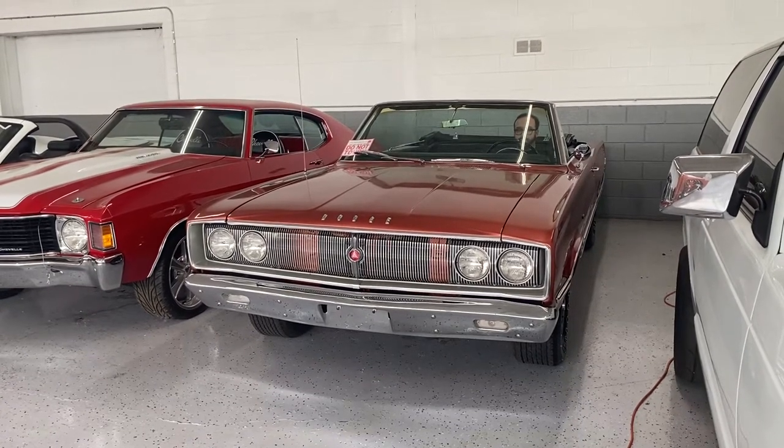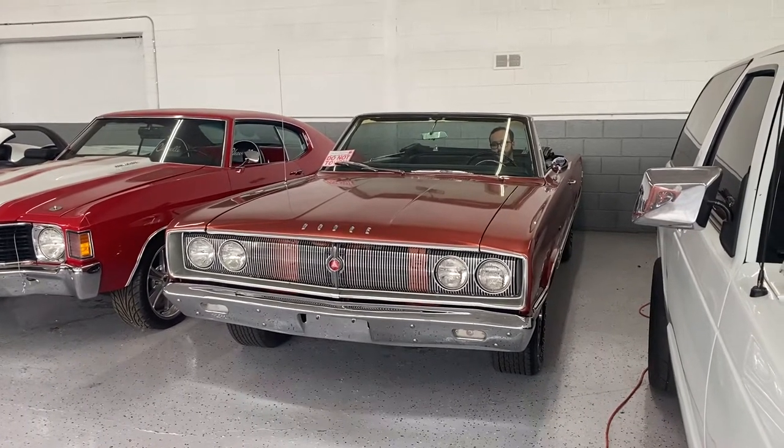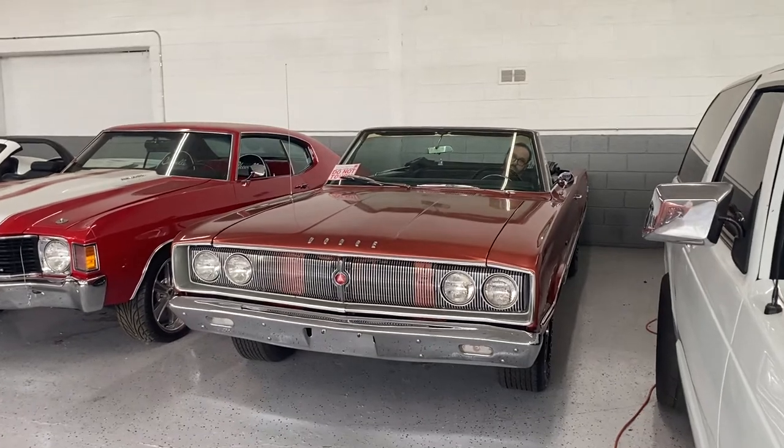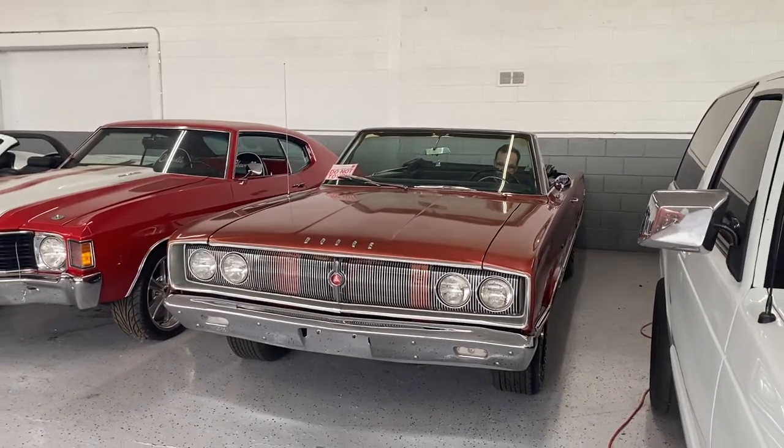Alright, today we're going to take a look at this '67 Dodge Coronet convertible. This is a Coronet 440 trim model with the 318 two-barrel. The car is fairly original but it is a super nice cruiser. Vince, fire it up and pull it forward so we can take a look at it.